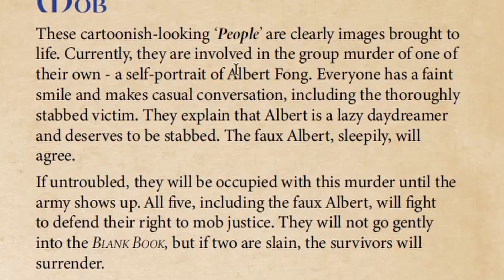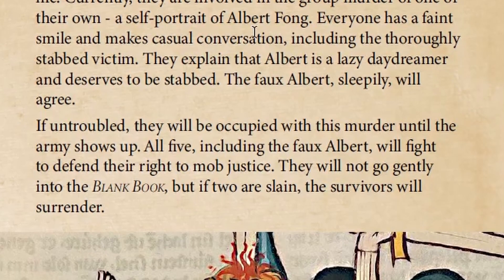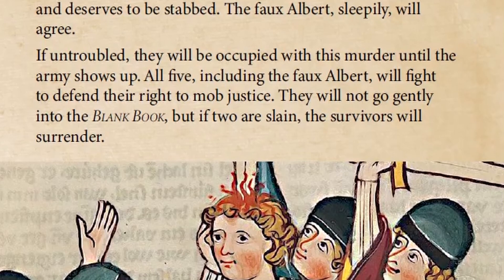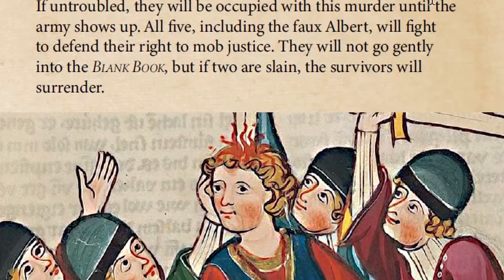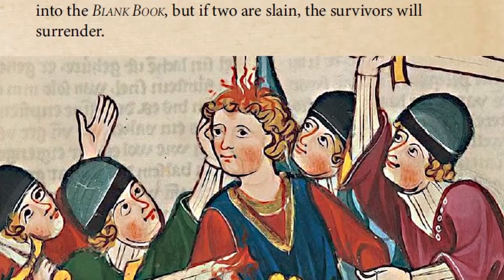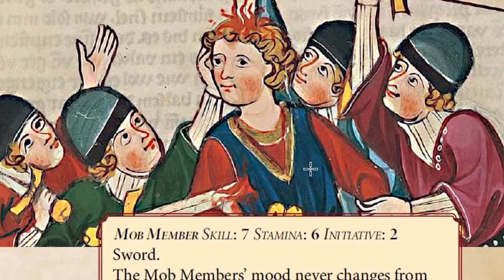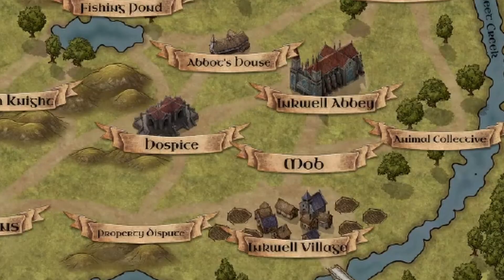The Mob encounter is between Inkwell Village and the abbey. These cartoonish-looking people are clearly images brought to life, currently involved in the group murder of one of their own — a self-portrait of Albert Fong. Everyone has a faint smile and makes casual conversation, including the thoroughly stabbed victim. They explain that Albert is a lazy daydreamer and deserves to be stabbed. If untroubled they'll be occupied with his murder until the army shows up. If two are slain, the survivors will surrender.